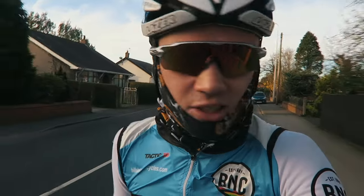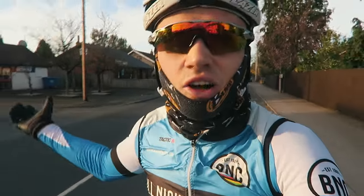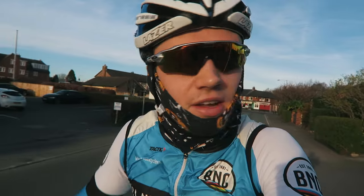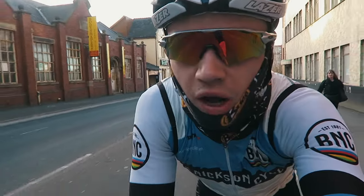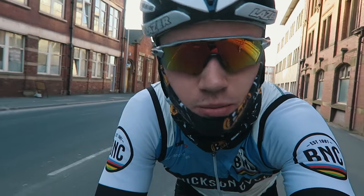Riding through Preston is normally horrible — it's so busy, so dangerous with all the cars. But 8 o'clock on a Sunday morning it's literally just dead. It's so weird riding through a city and there's no one around. That bike has been there for like the past month. I quite often film there, you can probably see it in all the videos — no joke, it's been there about a month.